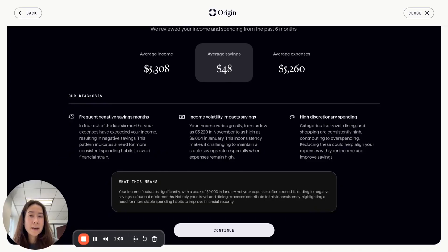This means that every single insight is completely personalized and customized to that member. In this case, this member has constant negative savings months. It can be really hard to stick to spending less than you're making on a monthly basis, and what the AI identified is that for the last six months, expenses exceeded income resulting in negative savings. This pattern indicates a need for a more consistent spending habit to avoid that financial strain.